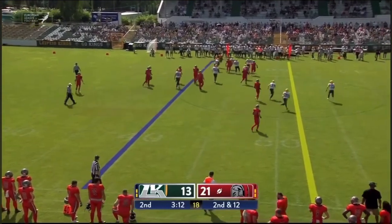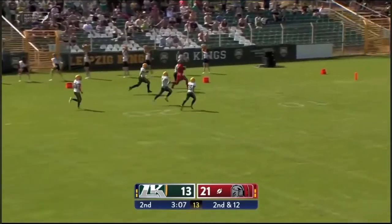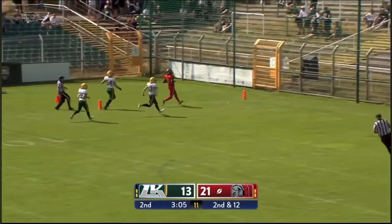London off tackle, working the left side. Madre London down the sideline — Madre London — doesn't look like anyone's going to catch him. That's a house call. Touchdown London.